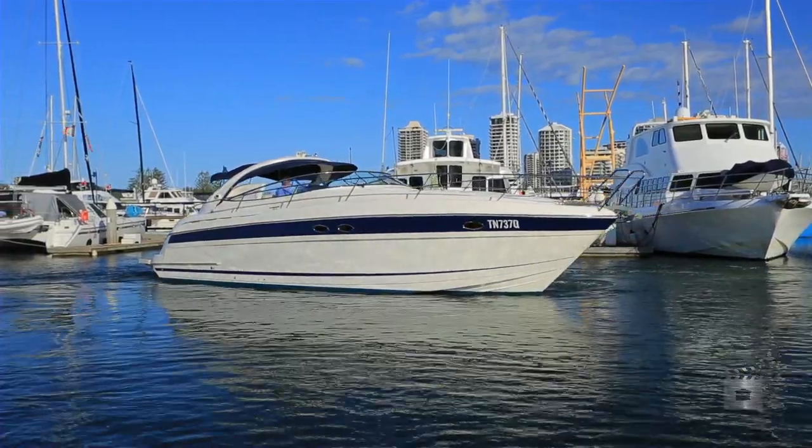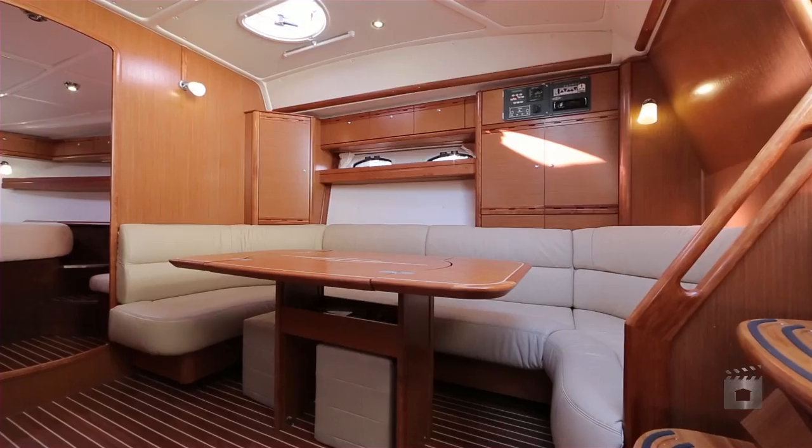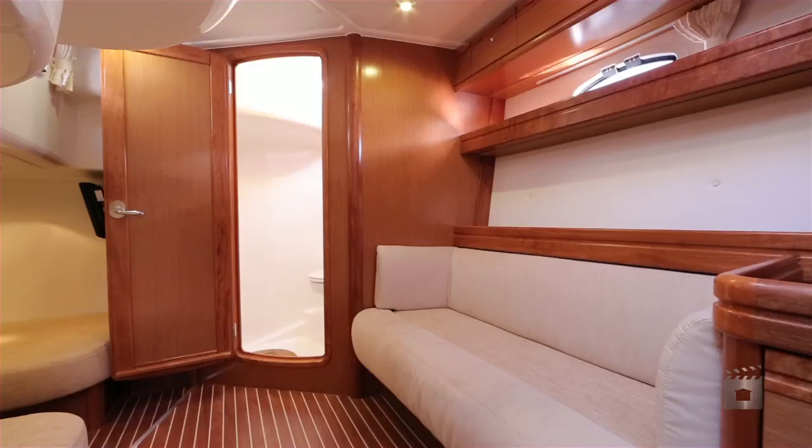Jarlouk is an as-new 2010 Bavaria 42 Sport Cruiser that would suit a new boat owner. She has two large European-quality finished staterooms, both with full bathroom en-suites, sleeping four in total comfort.